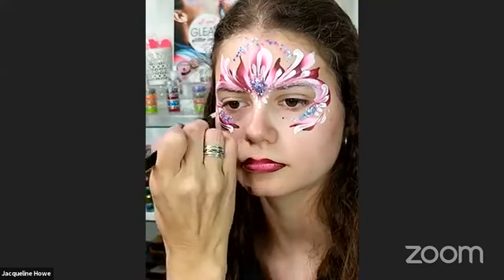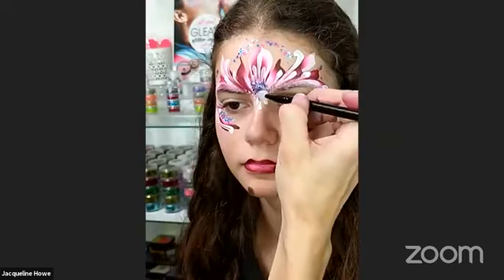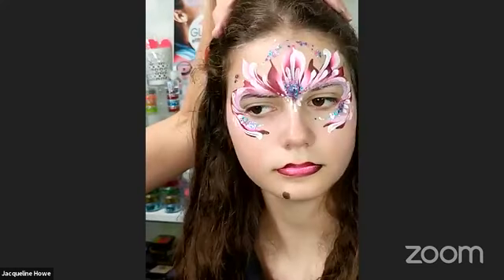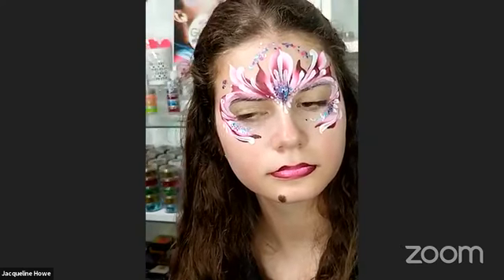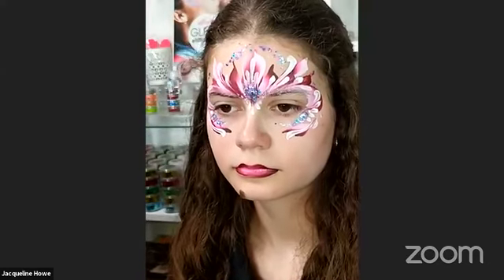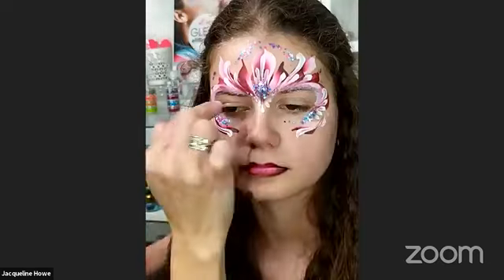Beautiful design! This is a design you can do super quick and you didn't even have to paint her eyes. Sometimes kids don't want you to paint on their eyelids, or they move around a lot, or you want to be quicker. It's just as easy to do a little swipe with the actual brush across the lids as well, but I just did it this way for now.